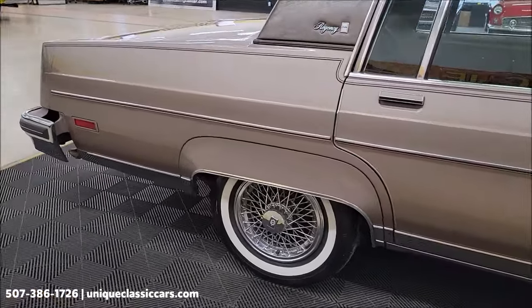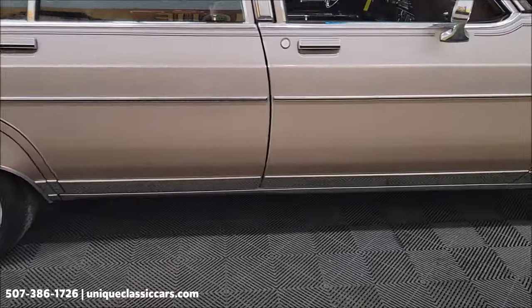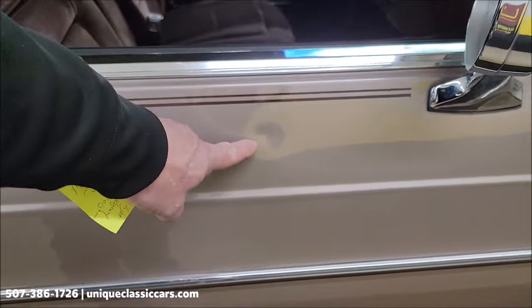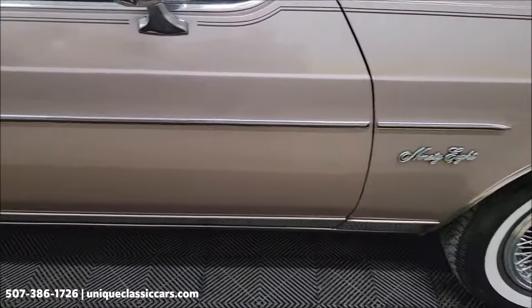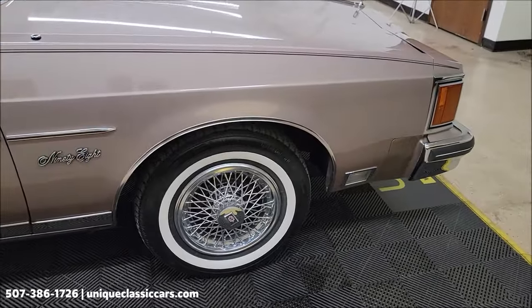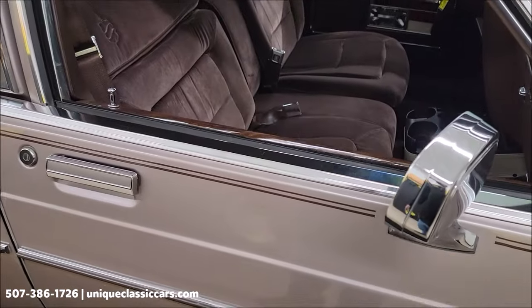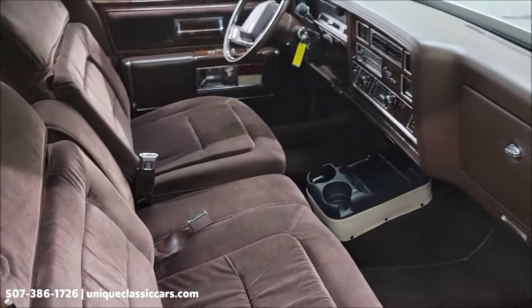As we take a look down the passenger side of this car, there are a few little spots I've noticed — a few little touch-up spots, but overall very nice condition considering the age. The car has been driven, obviously, but not many miles — it's 74,000.